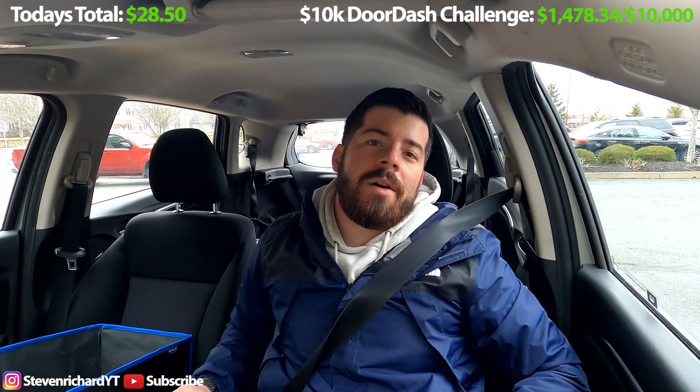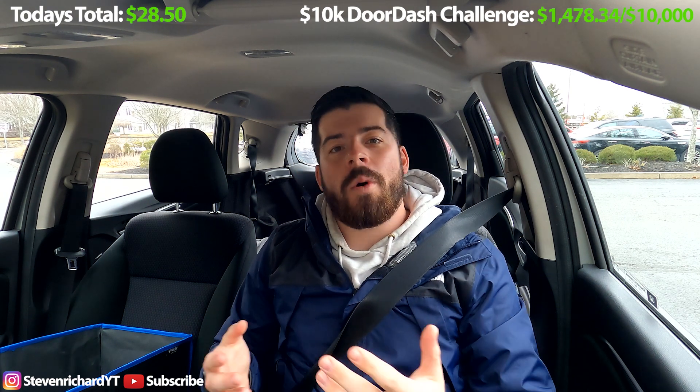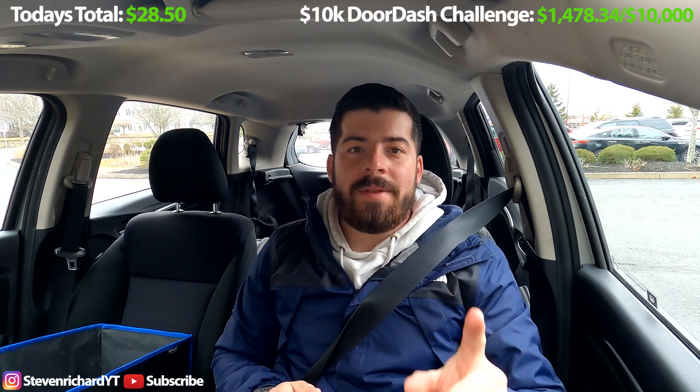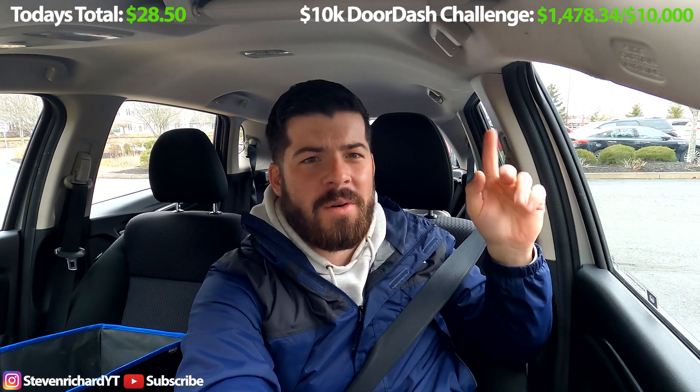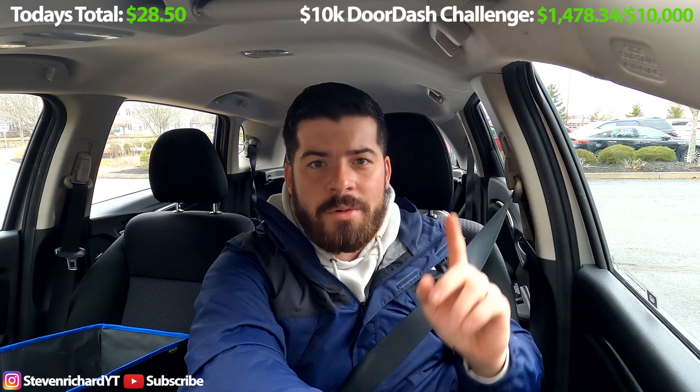Declined both of those bad boys, and the DoorDash gods were like, you know what, Steve is not messing around today — he's putting his foot down, standing up for what he believes in. We're going to give him a really good order. So now I have, I think it's like a $22 order for 10 miles, and it's bringing me in the direction of my house. It's Jersey Mike's and Tropical Smoothie or Five Guys — two stores that are both right next door to each other.